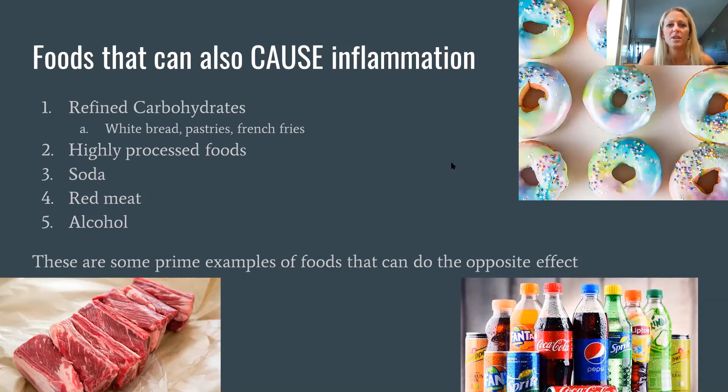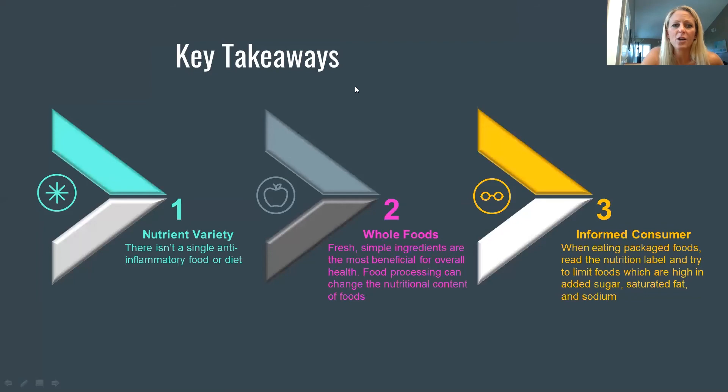Both farmed and fresh salmon have omega-3s. For french fries — it's the oil and salt added that cause inflammation, not the potato itself; a plain potato would not be inflammatory. For green tea, there's no set limit on how much you can drink except for caffeine considerations — if you have high blood pressure, you may need to watch your caffeine intake.